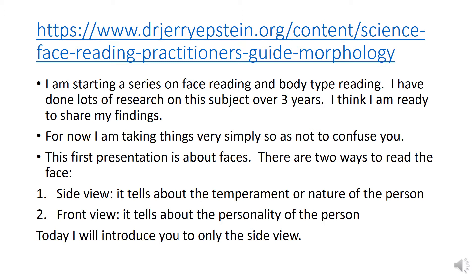There are 2 ways to read the face. Number 1, Side View — it tells about the temperament or nature of the person. Number 2, Front View — it tells about the personality of the person. Today, I will introduce you to only the side view.